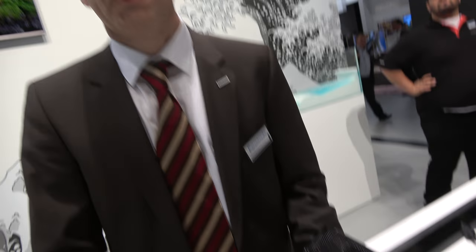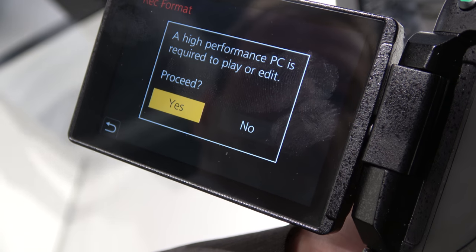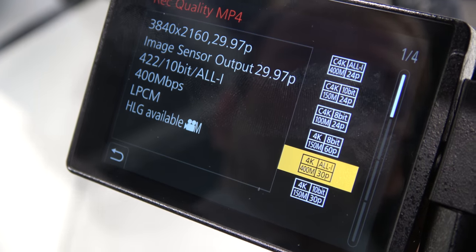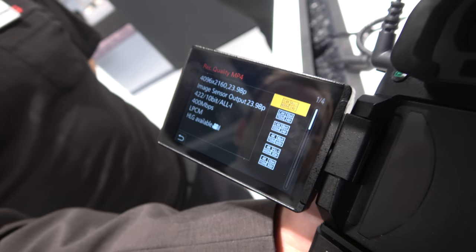This is giving another push to the GH5 as a real production camera — in our opinion, one of the best in the world. If you go into record format, change to MP4 LPCM, you have 400 megabit support right there: 400 megabit 24p, and also 4K 30p. That requires a new SD card — it's better to have the V90 SD card.